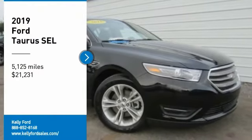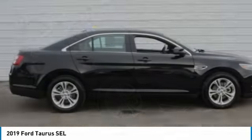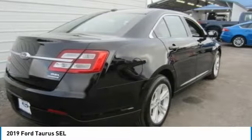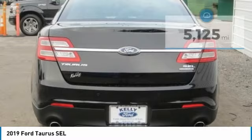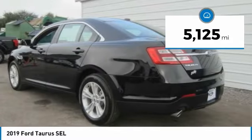Make a great choice today with the 2019 Taurus. Crafted by an obsessive engineering and design team, the Taurus was created to compete with some of the world's best and is priced below $25,000. This vehicle has less than 6,000 miles. Here are some of this vehicle's great options.